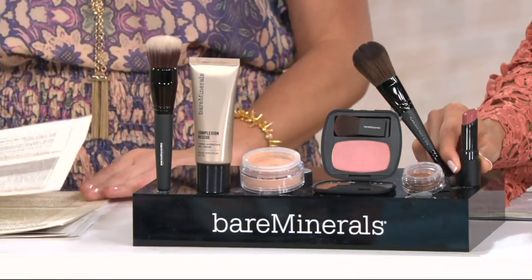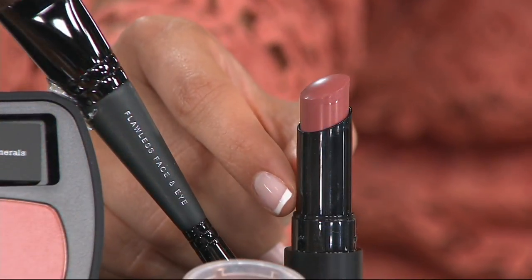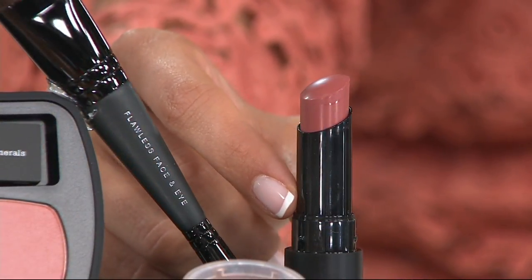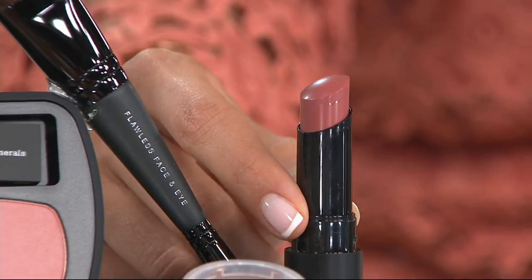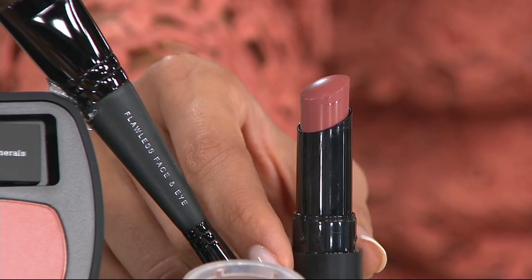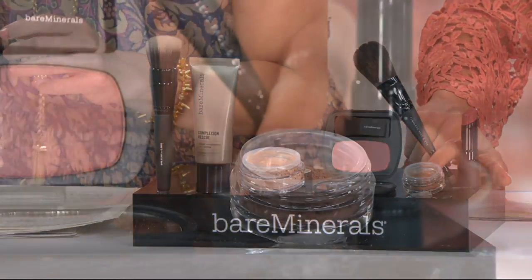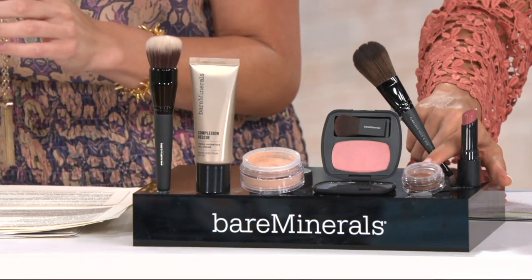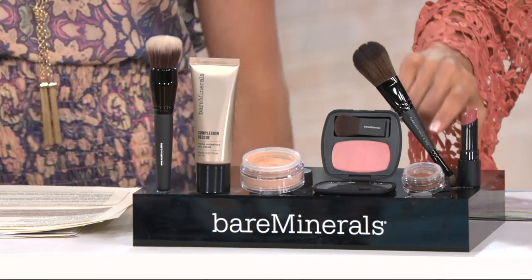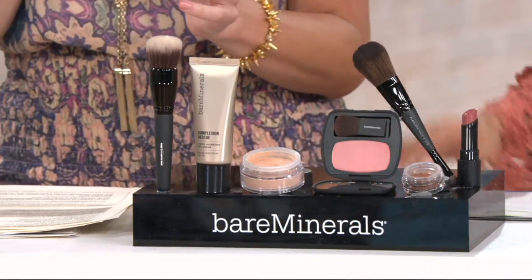You're getting the Gen Nude Radiant Lipstick in Notorious. If you've never tried Gen Nude lipsticks, they just work on everyone — you don't have to wonder if that's your shade. Then there's an eye shadow in Coastline, which is a chocolate taupe color in that classic Bare Minerals style. And finally, you're getting the double-ended flawless face and eye brush — all of that for four easy payments of $17 and change, or $69.